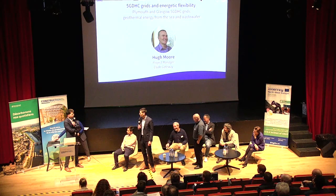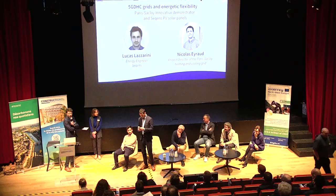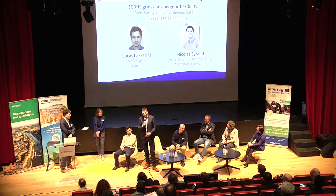Please welcome Nicolas and Lucas from Paris-Saclay and Sequence. Thank you. Good morning everyone. You will have the opportunity this afternoon to have a more in-depth insight of the Paris-Saclay district heating network, which is a 5G network.